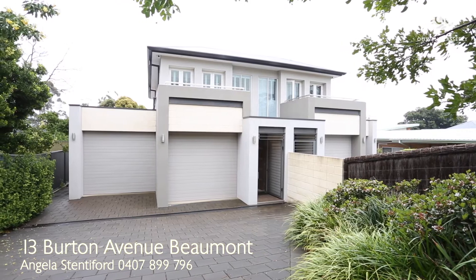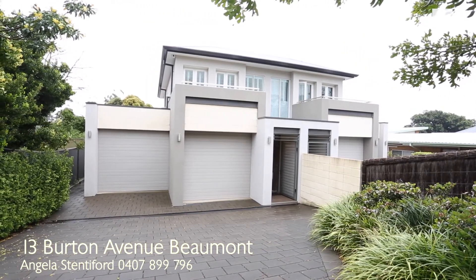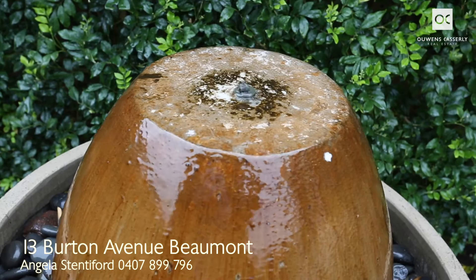A grand lifestyle awaits in contemporary luxury. Completed in 2013, the layout creates a sense of boundless space and freedom in which to relax. This home will appeal to those looking for a large family home or executive residents who appreciate stylish design and who require a low-maintenance lifestyle while not compromising on any level.